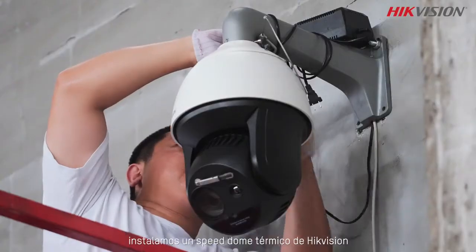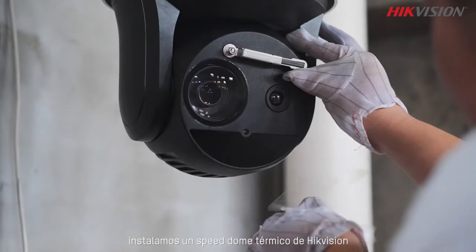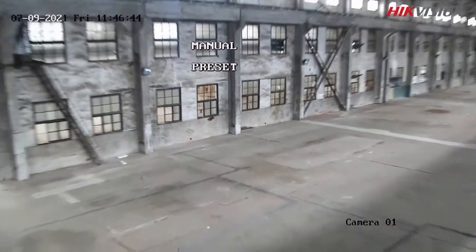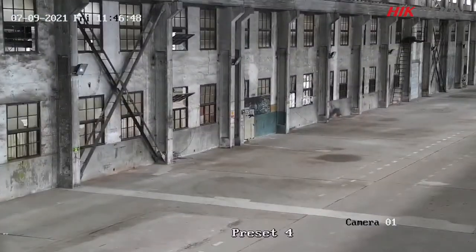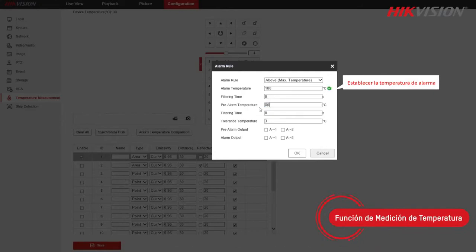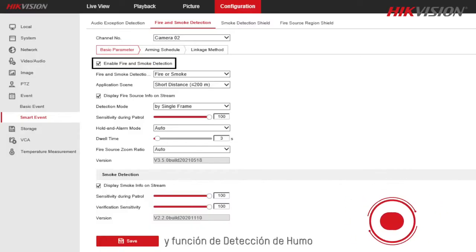First, we install a HikeVision thermal speed dome. Then we rotate it to see the whole test site. We configure its temperature measurement function and smoke detection function.